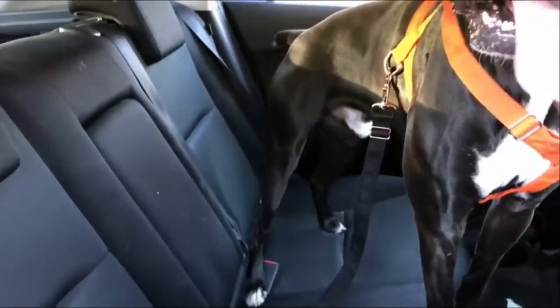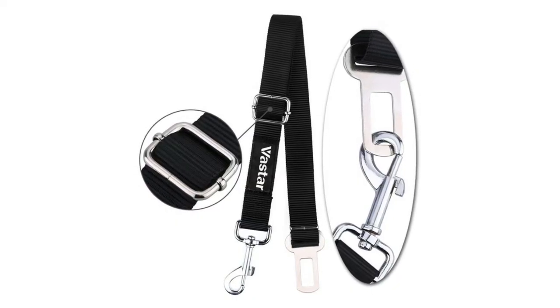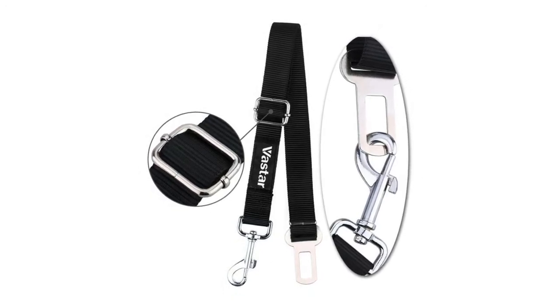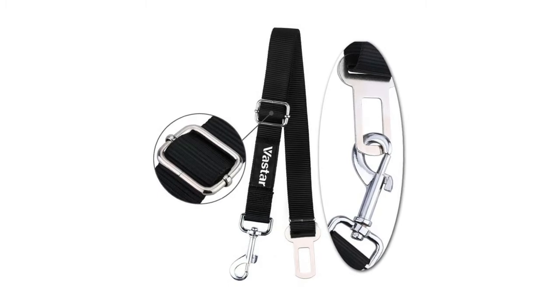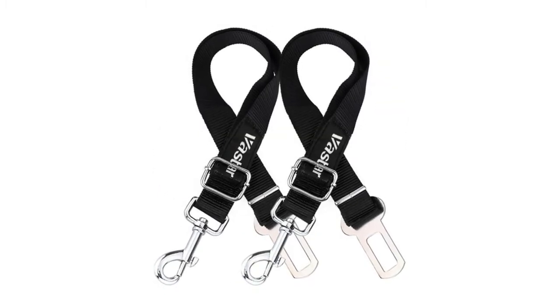Note: the tab on the seat belt clip is 2 cm — please check your buckle size and compatibility before purchase. Keeps your pet safely restrained and secure in the vehicle while driving, and allows your dog to sit, stand, or lie down comfortably in the car without distracting the driver.